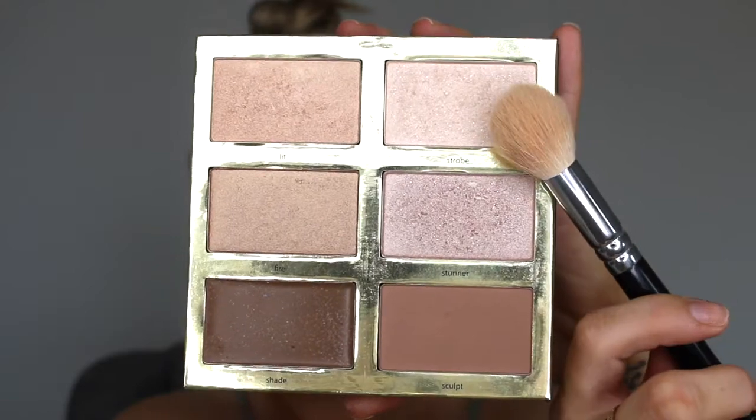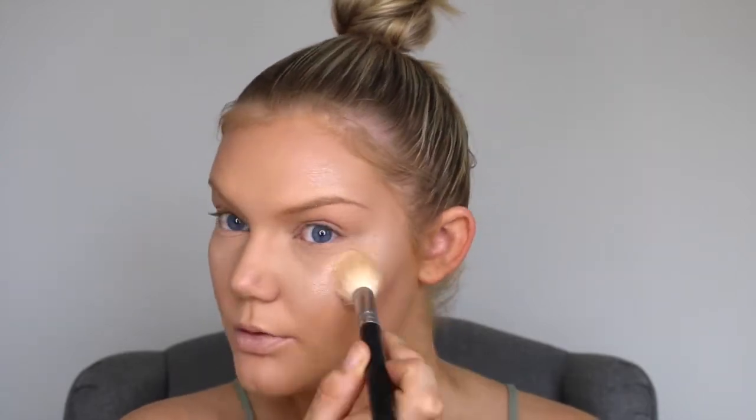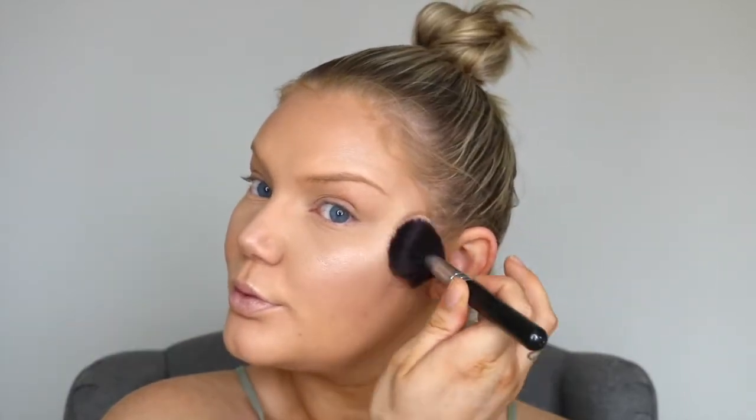Now as for my highlight today, using that same palette, I'm just going to be mixing two of the colours. Look at this highlight — it just gives me life, I cannot deal with how beautiful it is. So I'm going to pop that straight onto the cheekbones, on the temples, down the bridge of the nose, and also on the cupid's bow. I didn't even wet this highlight — it is just amazing, it's so metallic. Now this blush is a new one from Essence — it's from the Glitter in the Air blush, a beautiful really light pastel pink colour with a really nice sheen. I'm going to put that on the apples of my cheeks and blend it backwards.